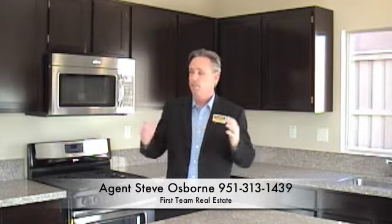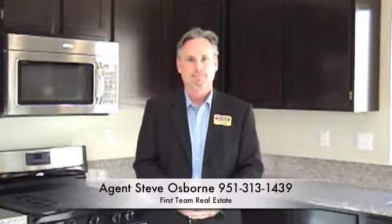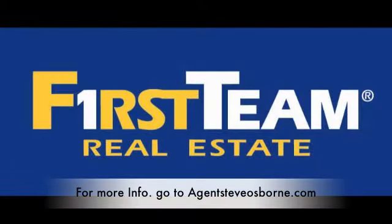Well, I hope you've enjoyed looking at this beautiful home. If you'd like more information or to arrange your own private viewing, call me today. Thank you.